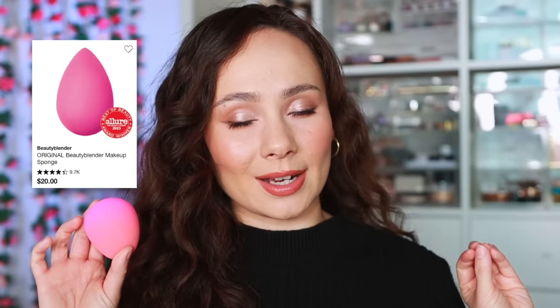Beauty Blender — they've tried their hand at makeup and honestly I think they've failed at that. Their best product, go figure, is the Beauty Blender itself, and I still love it to this day. I don't think you need to spend $20 on a beauty sponge — there are great options out there — but every time I use a real Beauty Blender it's just the best. It's worth it if you can get it in a gift set.